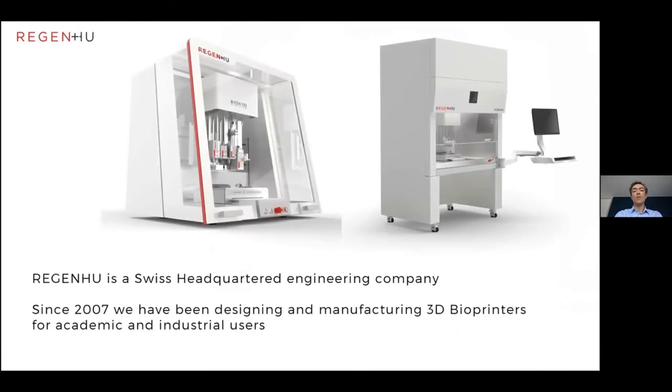Very briefly, we're an engineering company based in Switzerland, and since 2007 we have been designing and manufacturing 3D bioprinters for academic and industrial use. These are really very much built towards printing cells and tissues. However, in the last five years, we've also found that the technologies within these instruments lend themselves to the research side of tablet printing, and I'd like to talk about that more.